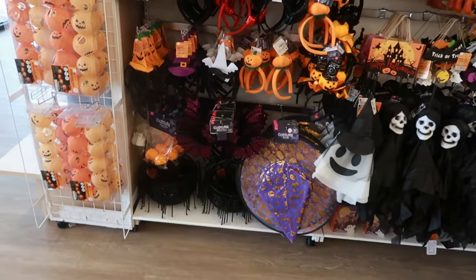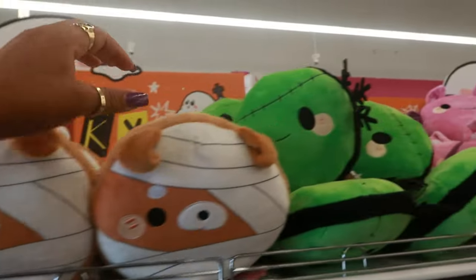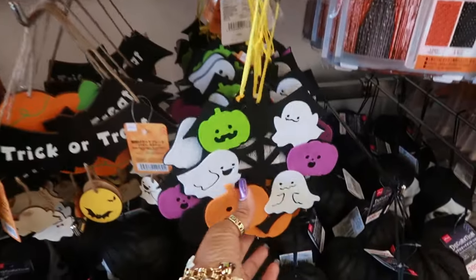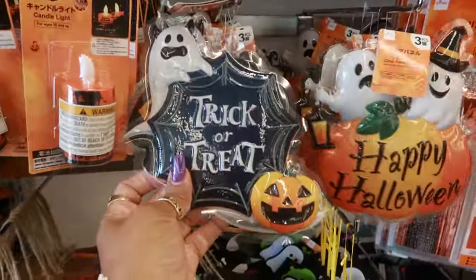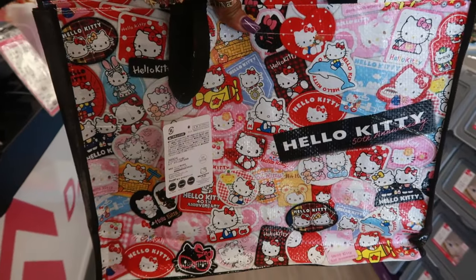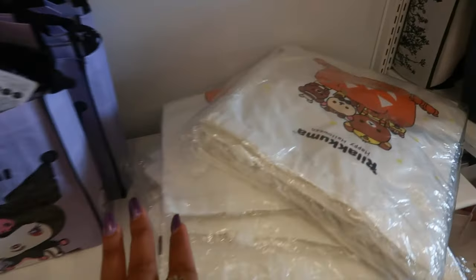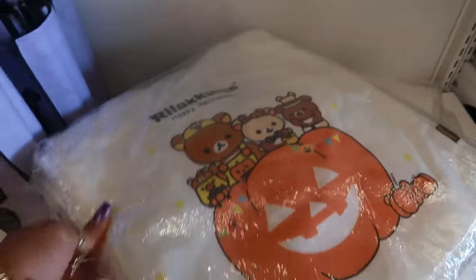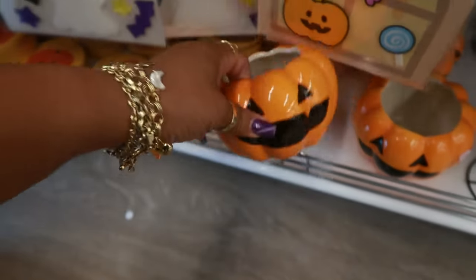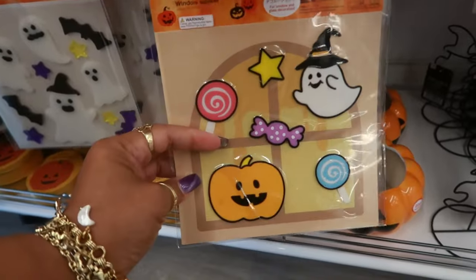There's a Halloween section over here — look at all the headbands and plushies up here. The little cat pumpkin, the little devil, candy corn, and look at Frankenstein! They have cute enamel pins too. They have reusable Hello Kitty tote bags for $1.75, and there's Kuromi over here. There are also some cute bags at $5.25. I keep looking at the prices out of habit. These are cute window clings — I don't even see price numbers on them.